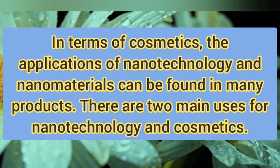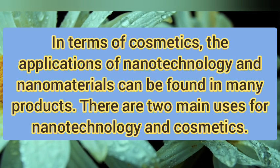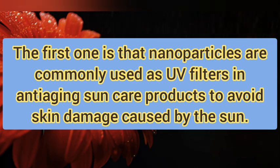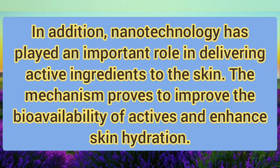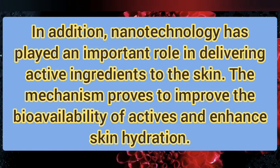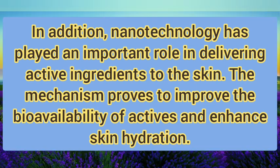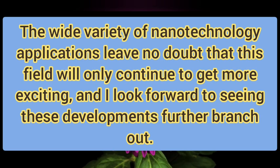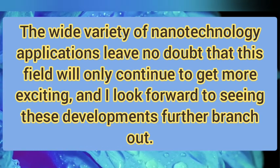In terms of cosmetics, the applications of nanotechnology and nanomaterials can be found in many products. There are two main uses for nanotechnology in cosmetics. The first is that nanoparticles are commonly used as UV filters in anti-aging sun care products to avoid skin damage caused by the sun. In addition, nanotechnology has played an important role in delivering active ingredients to the skin, improving the bioavailability of active substances and enhancing skin hydration. The wide variety of nanotechnology applications leaves no doubt that this field will only continue to get more exciting, and I look forward to seeing these developments further branch out.